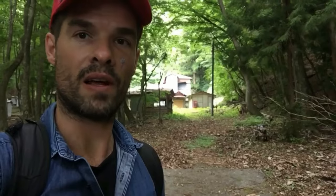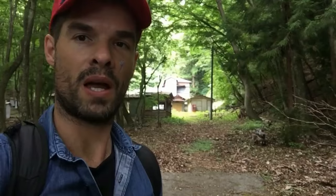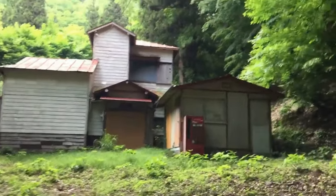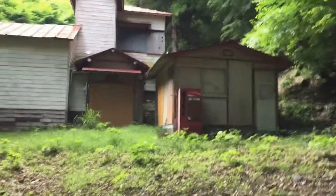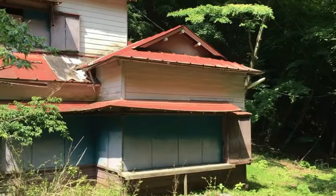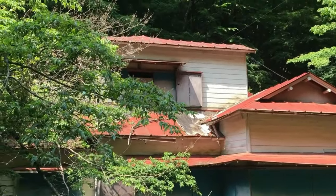I was starting to have my doubts that we'd find anywhere around this lake, but my instincts were correct - it is another abandoned place. Let's go and explore. We're inside now. This place is much older than any of the ones I've been to so far.